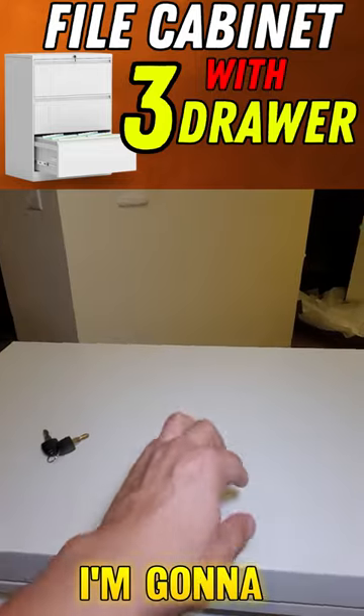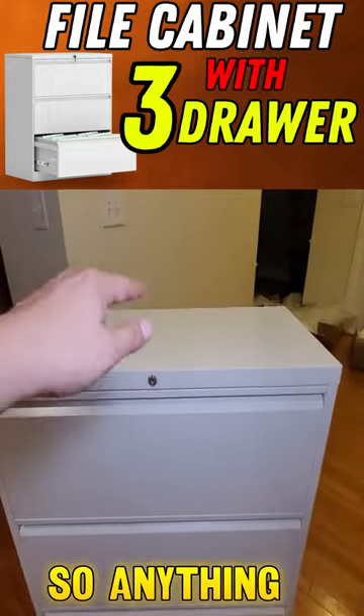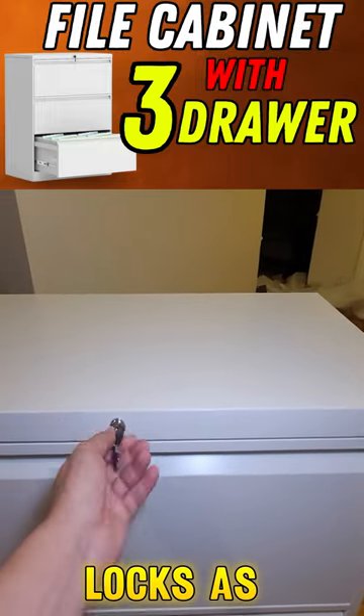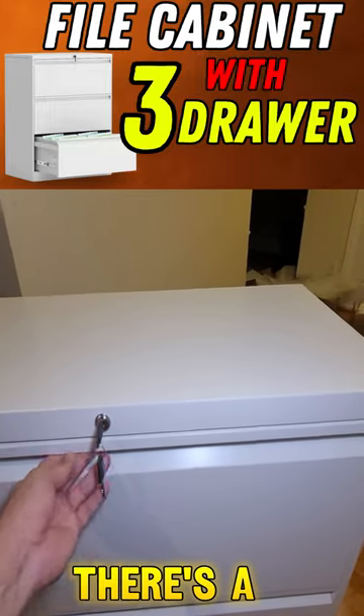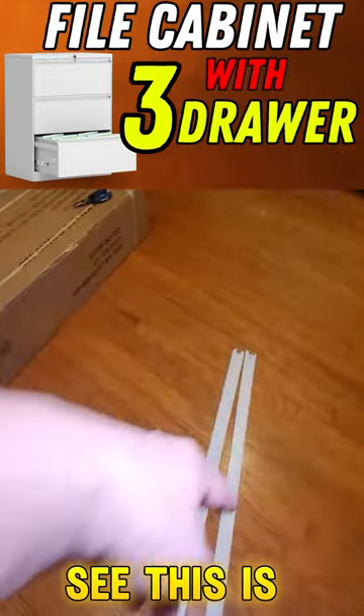It's a huge cabinet. I'm going to lay some rubber pieces cut to exactly the same size inside, so anything I put in it won't be vibrating. As for the locks, as you can see, there are two locks and they lock all the cabinets. You open it and you can see everything.